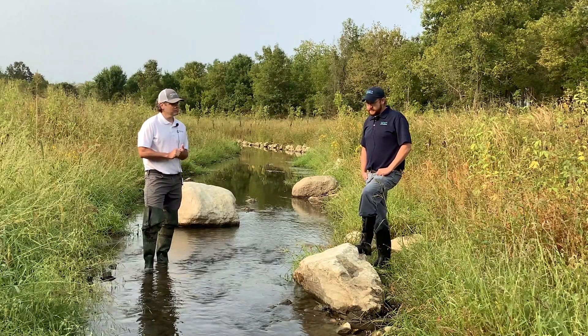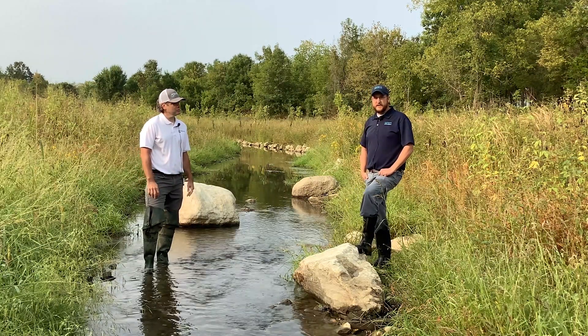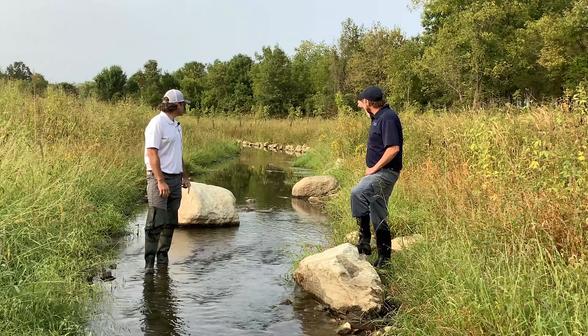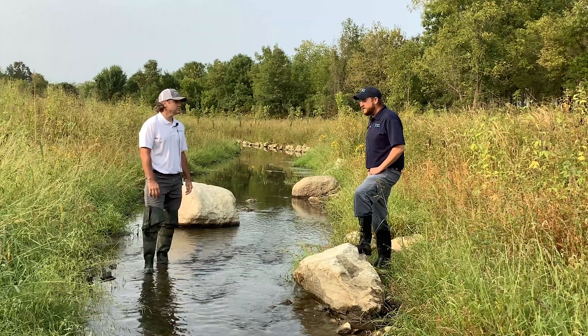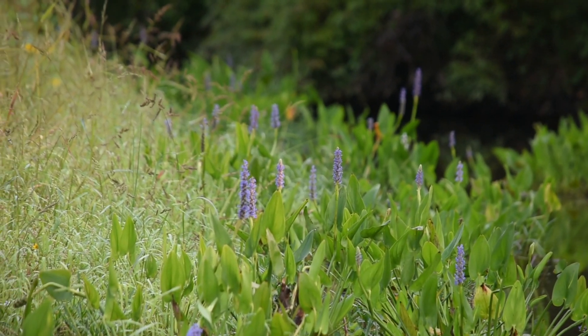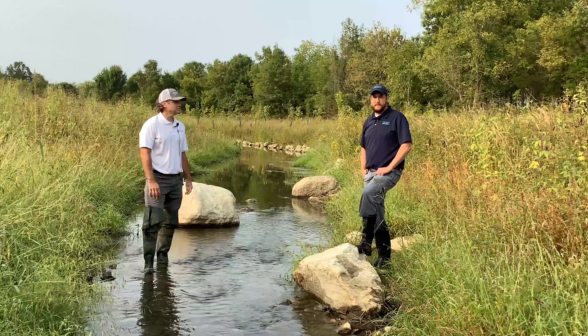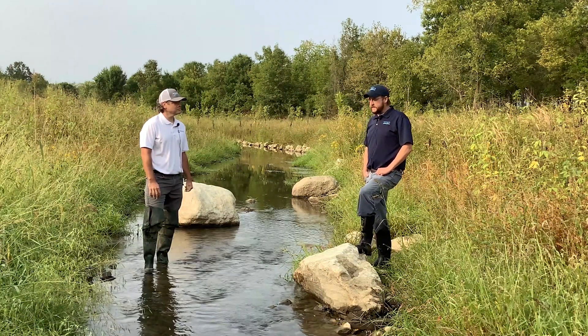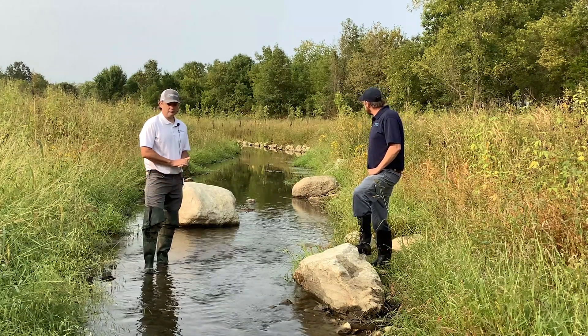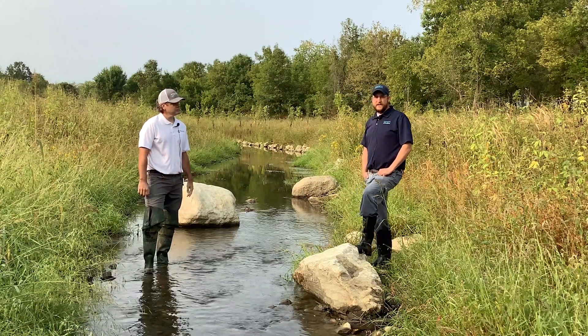This also helps the stream focus its deposition and material management. Going down on the left side of the channel, you can see pickerel weed growing because the stream is depositing fines there. As the system matures, it will continue to narrow and find an equilibrium so that it continues to move the fines through and keep the sediment cleaned out.